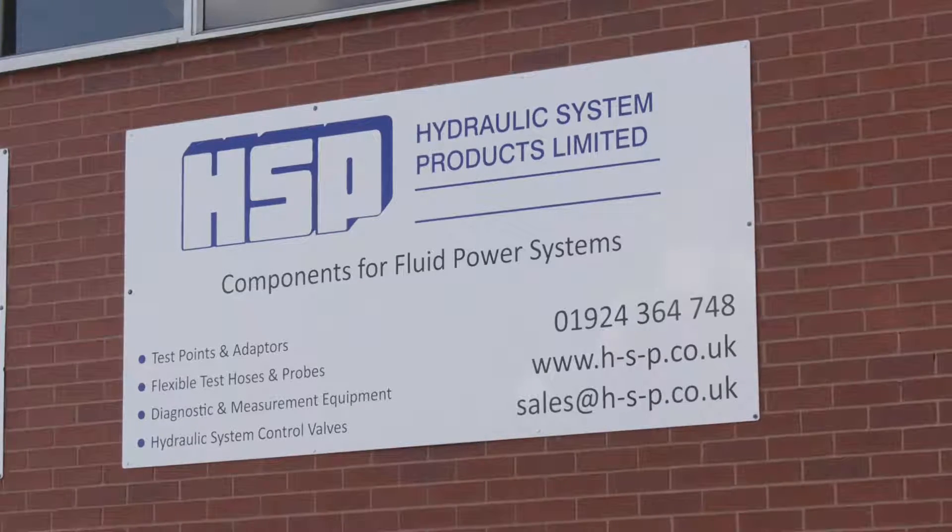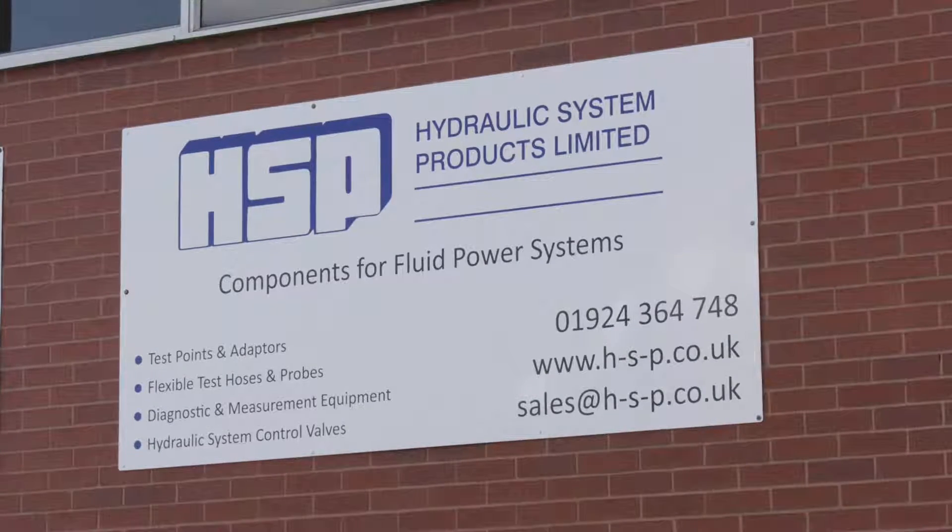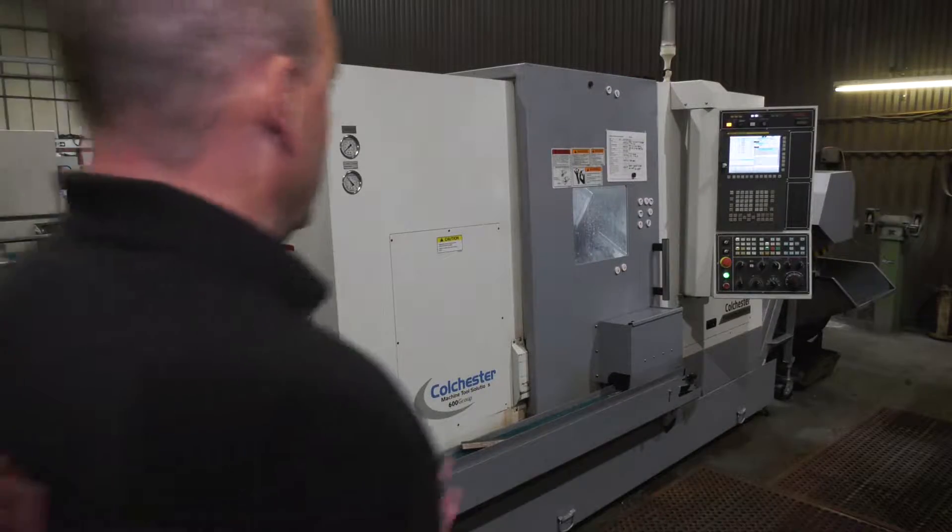For those that follow our channel, you'll probably be aware that Colchester Machine Tool Solutions, over recent months, have launched a new range of machines. The Typhoon machine has been out now not quite 12 months — let's say 10 months. They've had some great success with it and we're here today at this particular company to speak to a user of the machine. But before we do that, Chris, just tell us a little bit about the Typhoon they've got here and why you think they purchased this machine.